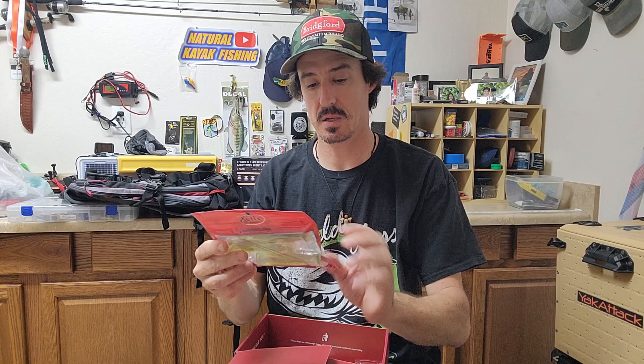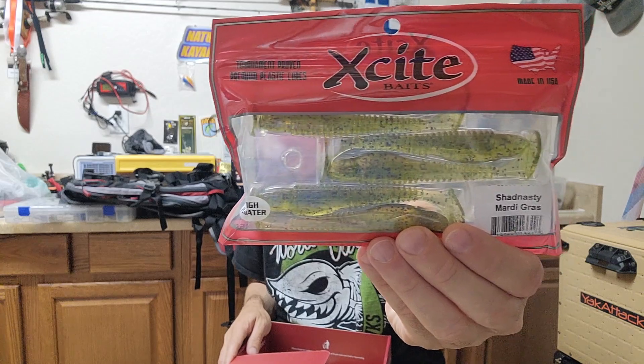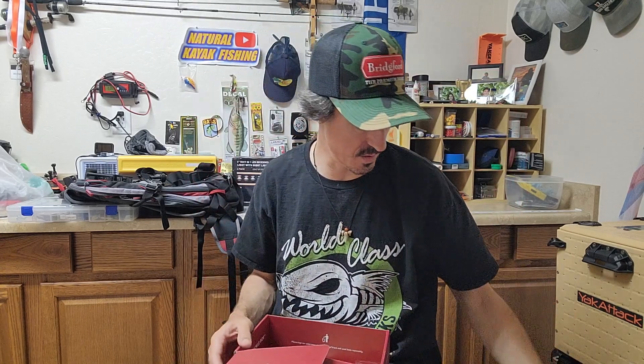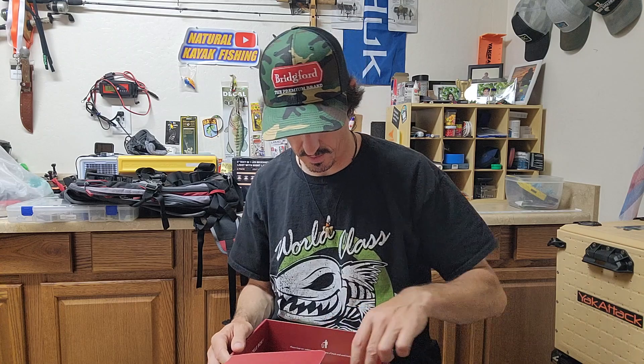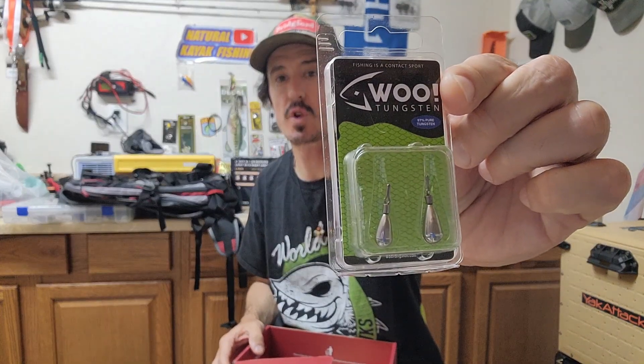We have some Excite Baits ribbed swimbaits — high floater, it says. You know, if you fish Lake Pleasant, one of the ways I produce a bite quite consistently is I just rip a KeiTech-type swimbait right under the surface pretty fast and it gets bit. I bet this would work just the same — since it's floating you could wind it slower and maybe entice more of a bite. And then some Woo tungsten teardrop drop shot baits.